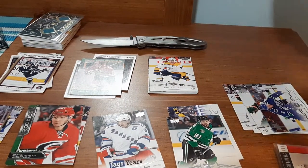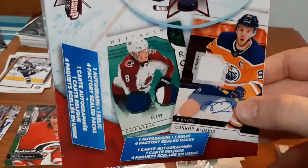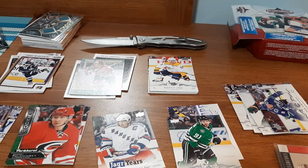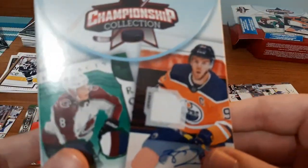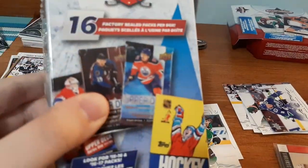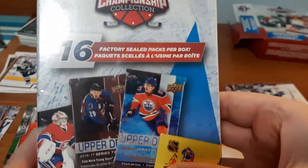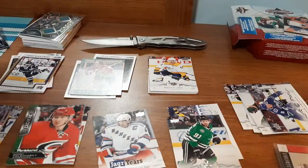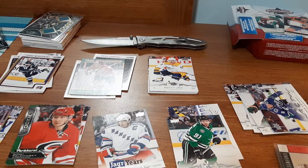Definitely worth fifteen dollars in my opinion, so if you see this at Walmart I would definitely recommend picking it up. I know in the last video I had my doubts, but this was definitely worth it — you never know what you're gonna get. I'm going to leave this video here. I have one more box to open very soon, and also a 16-pack factory sealed box — I don't know yet if I'm going to do all 16 packs at once or break it into two videos. I'm likely going to do two videos. I hope you guys enjoyed — take care, peace!